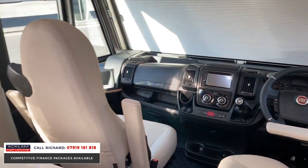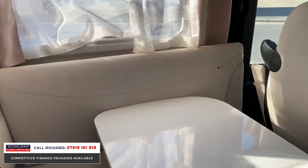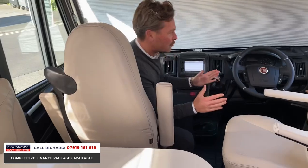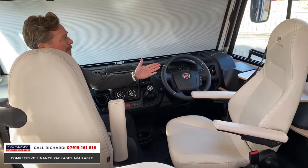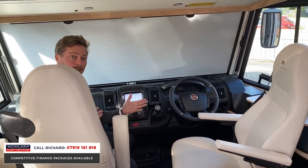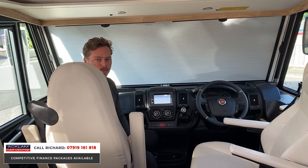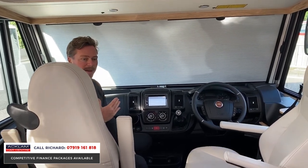The Fiat cab is in lovely condition throughout, as you'd expect - manual gearbox, reversing camera, all the things you'd expect. For me it's such a big driving space - it's got a massive driving area, such a wide cabin. The width of this thing is 2.3 meters so it is big, and it gives you the space inside to live in as well.